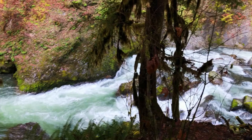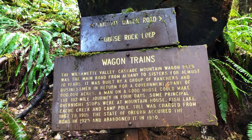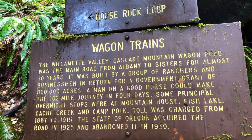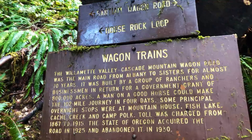The Willamette Valley Cascade Mountain Wagon Road was the main road from Albany to Sisters for almost 70 years. It was built by a group of ranchers and businessmen in return for a government grant of 800,000 acres. A woman on a good horse could make the 102-mile journey in four days. Principal overnight stops were at Mountain House, Fish Lake, Cache Creek, and Camp Polk. Toll was charged from 1867 to 1915. Oregon acquired the road in 1925 and abandoned it in 1930, and then they built what is now Highway 20 instead. So we are on this historic road!